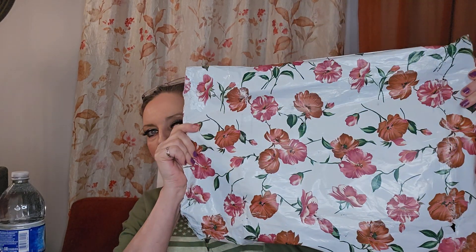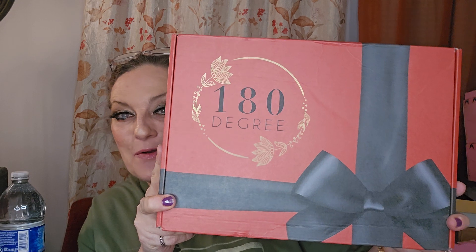Hi guys, welcome back. I have for you right now one of my very favorite boxes — the 180 Degree Box. This is the gorgeous bag which you can reuse. You could even put the sticker on there to whoever you're sending something to on top of that. So you never know, ladies — I might be sending you my used box cover. Never mind, all right, here we go.